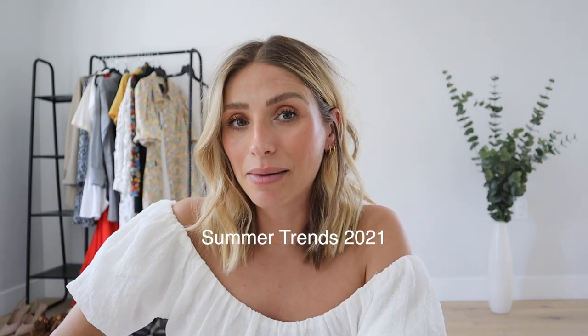Hey guys, welcome back to my channel. If you're new, my name is Jill and I do a lot of beauty and fashion content, hopefully most of it relatable. Today we're going to jump right into the best summer trends, or I guess my favorite summer trends.